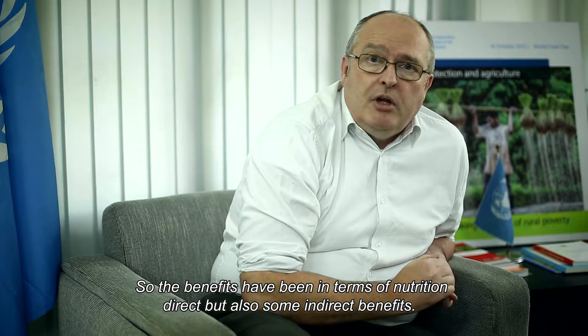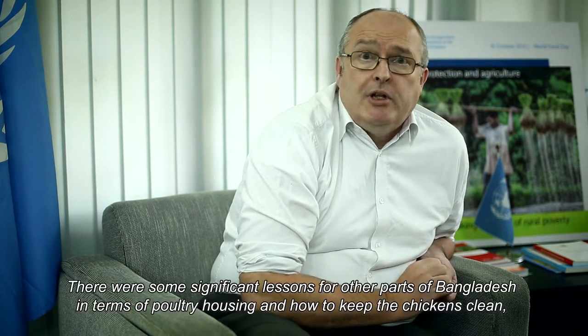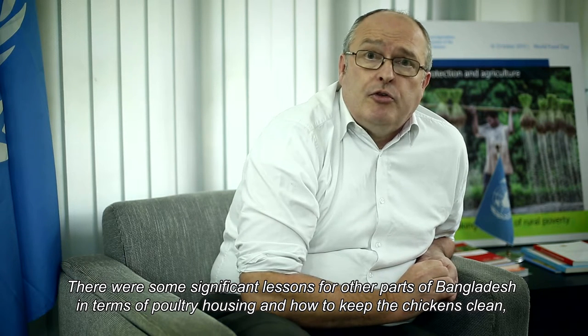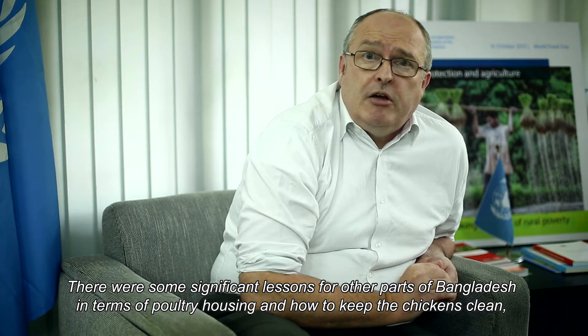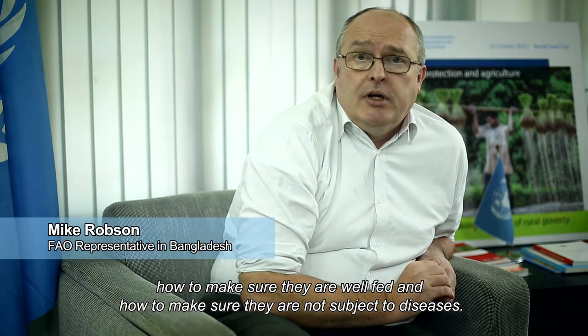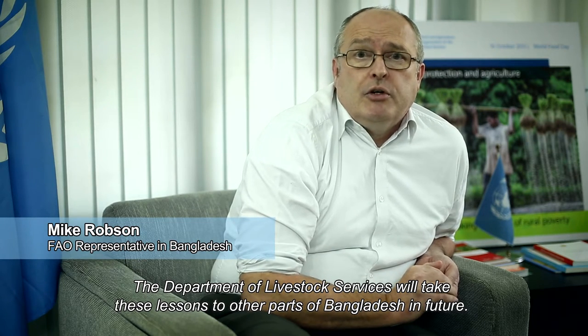The benefits have been both direct, in terms of nutrition, and indirect. There are significant lessons for other parts of Bangladesh regarding poultry housing, how to keep chickens clean, ensure they are well fed, and protect them from disease. These are lessons that the Department of Livestock Services will carry to other parts of Bangladesh in the future.